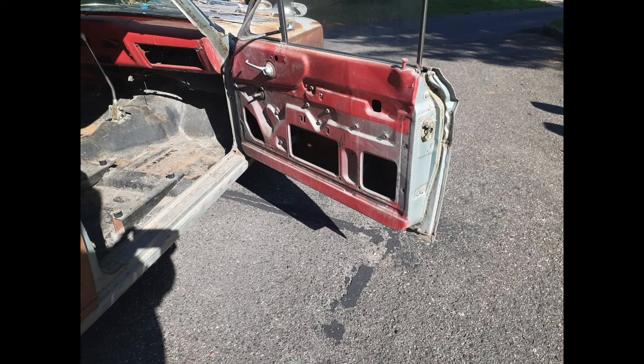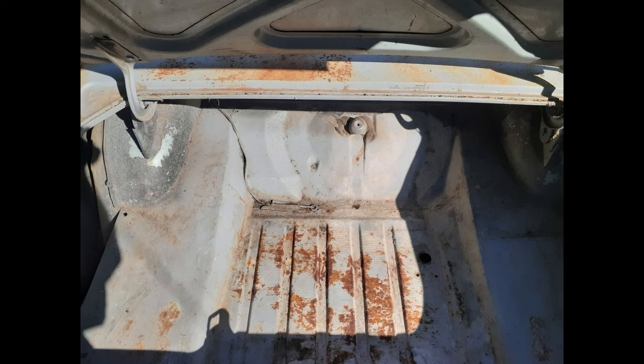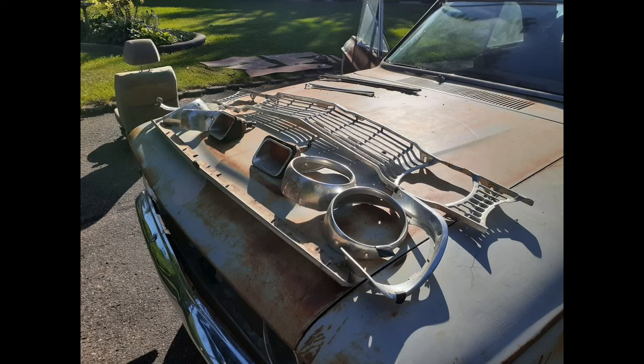Originally it was red, I believe. Typically, whatever color is inside the door gives you a good idea what color the whole vehicle was. Looking at the trunk, you see some surface rust there. That gives you a good idea of the surface rust the description was talking about — it was painted and then the primer wasn't quite thick enough, or it just sat too long.